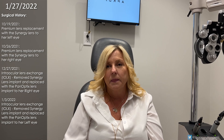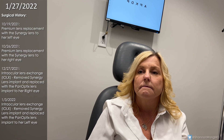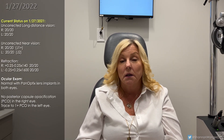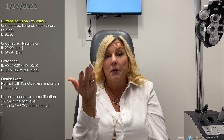So then we elected to exchange your Synergies for the Panoptix lenses. We did them one eye at a time. I think when something is irritating, you don't see as well out of it — and maybe it's in your brain — but they're just clearer. They're just better lenses.